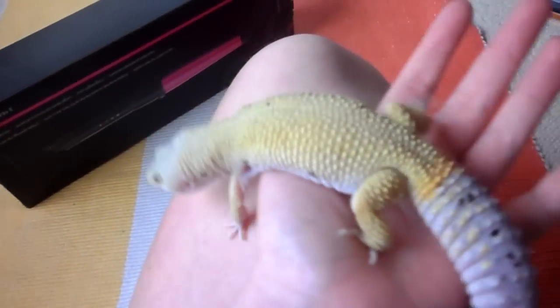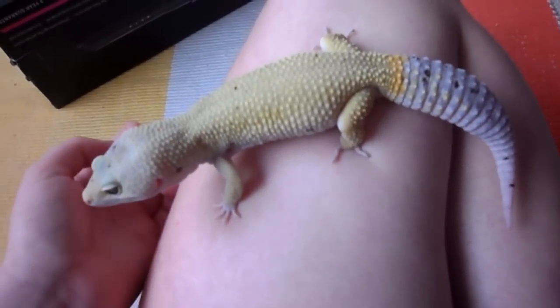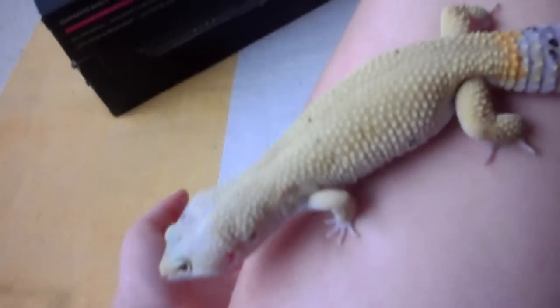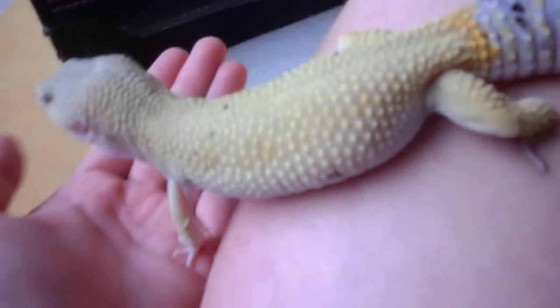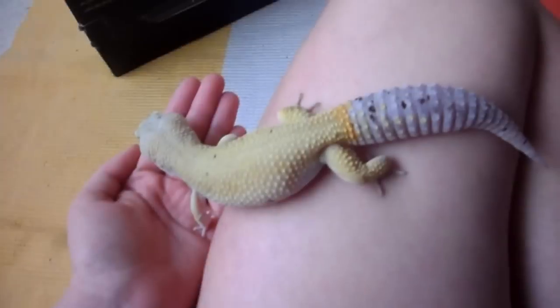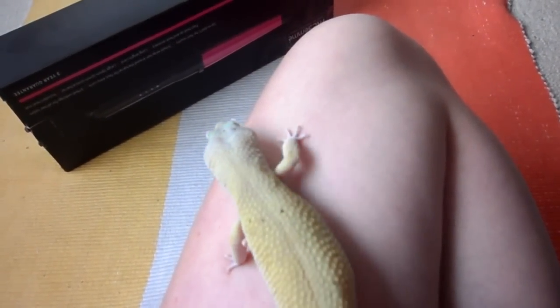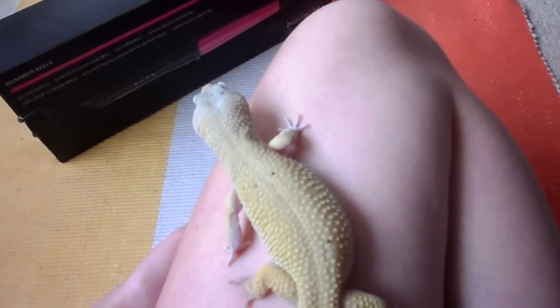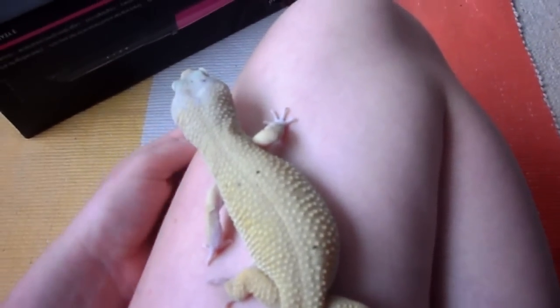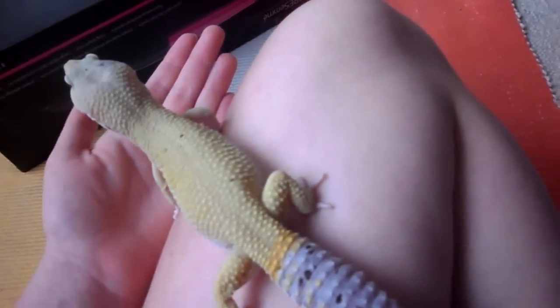Another thing people ask is do they bite? They get quite scared when holding them — is he going to jump off, is he going to run away, is he going to bite? But he's very friendly and no he doesn't bite. He's actually much faster than my other one, my lizard Lenny, who just likes to sit around and is quite lazy. Whereas Matthew is always like, new stuff to check out, going around, what's over here, what's over there — he's quite a feisty one.